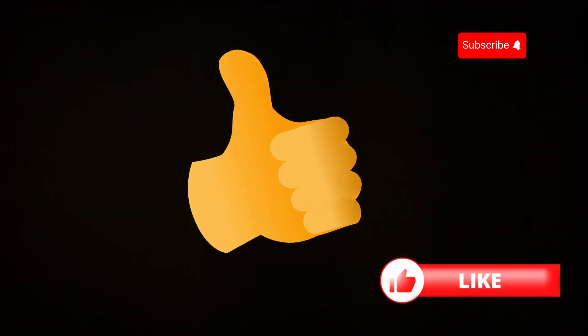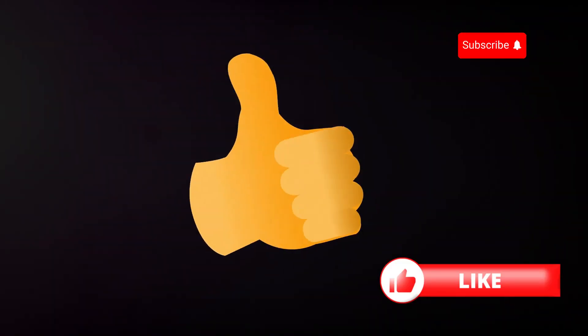Thanks for tuning in. Don't forget to like and subscribe for more quick and easy insurance tips. See you next time.